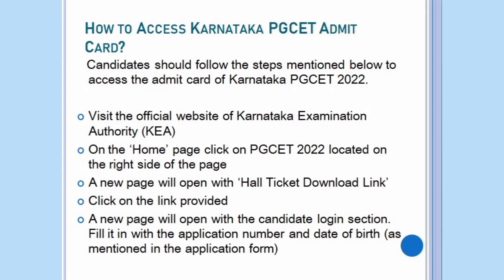Visit the official website of Karnataka Examination Authority. On the home page, click on the PG-SET 2022 located on the right side of the page. A new page will open with hall ticket download link. Click on the link provided. A new page will open with the candidate login section.